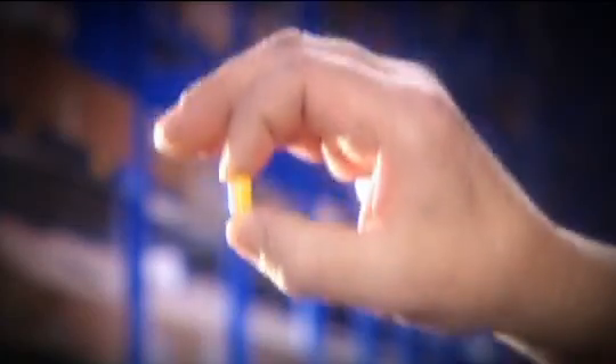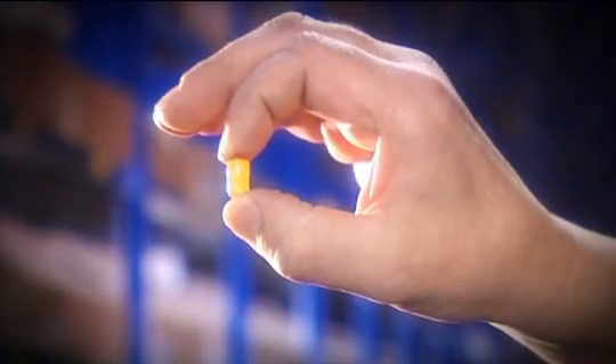The transponder technology by Jungheinrich. So small is the new revolution within warehouse management.